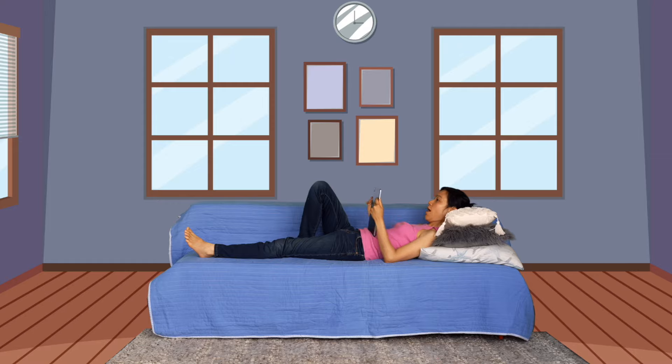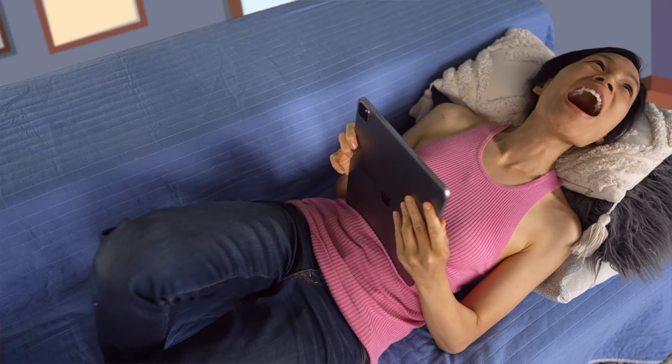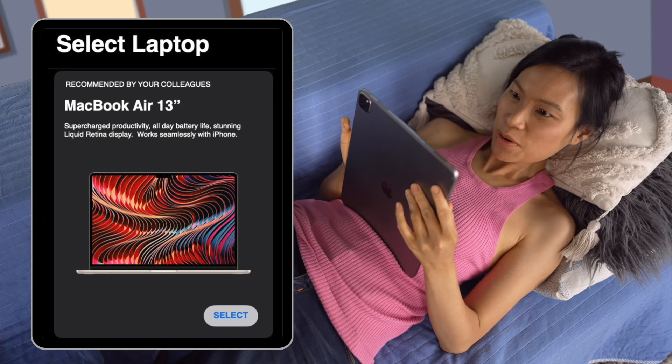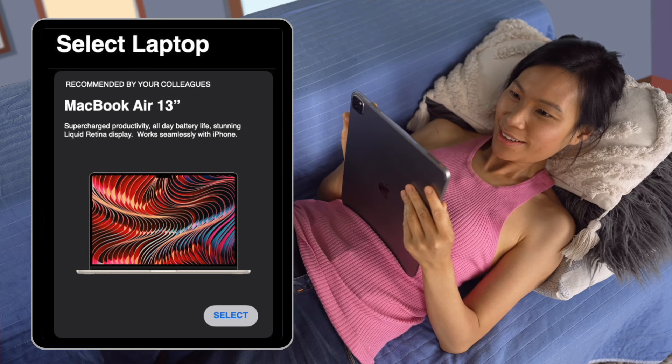But then I discovered Mac Center, and the frustrating parts of onboarding and workplace tech just went away. From the moment a new employee accepts our job offer and chooses their device, Mac Center kicks into gear.